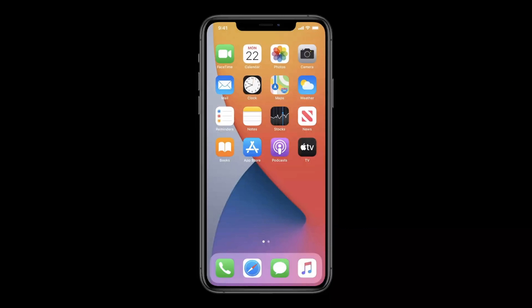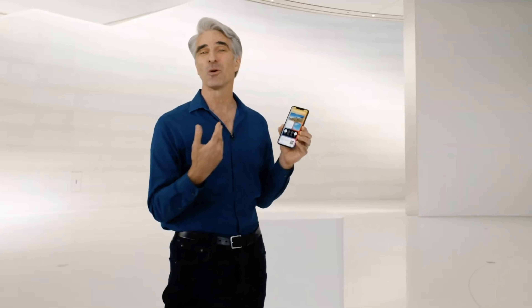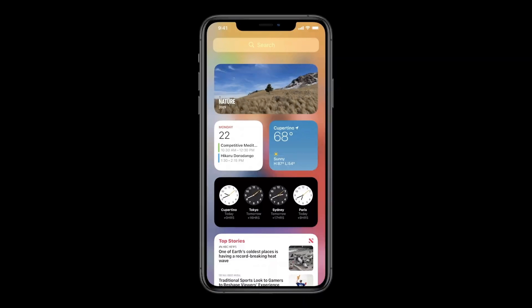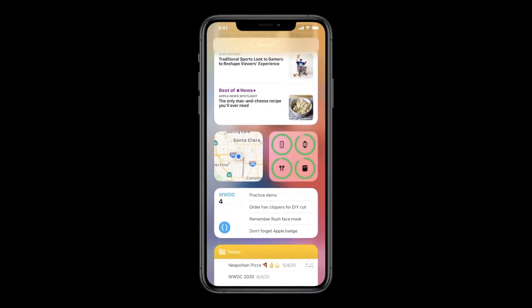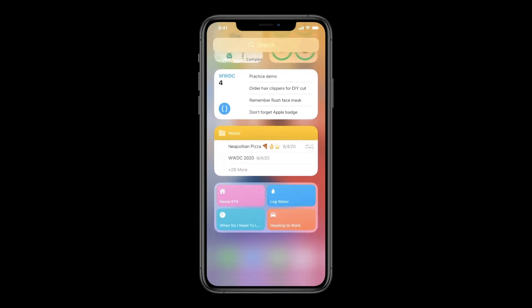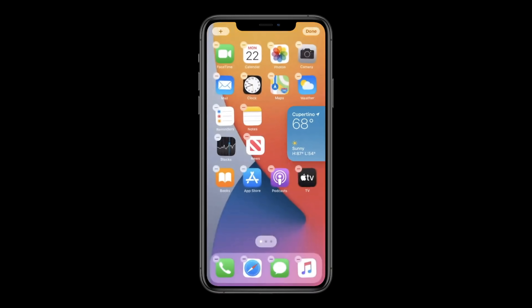Next, let's turn to widgets. Let's swipe over to Today View and take a look at our new widgets. They're just beautiful, and the new designs are more data-rich than ever. They now come in a variety of sizes, so you can pick just the right level of information for each one. We like these new widgets so much, we wanted to make them even more accessible. I'm just going to tap and hold on the weather widget and drag it out of Today View and onto my home screen.